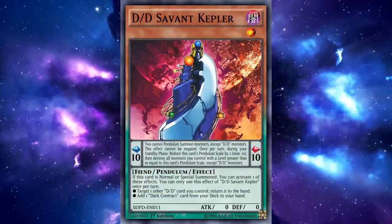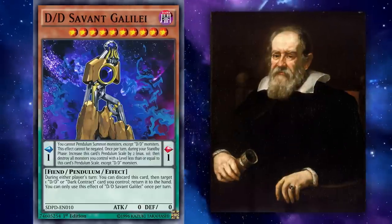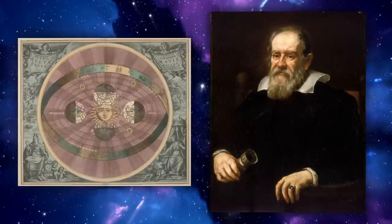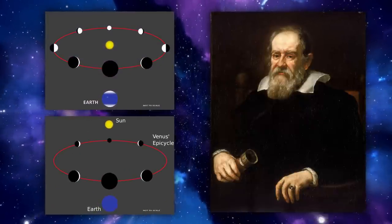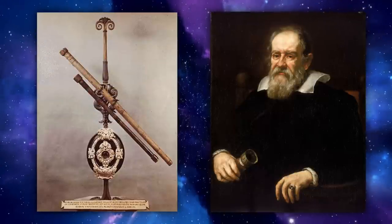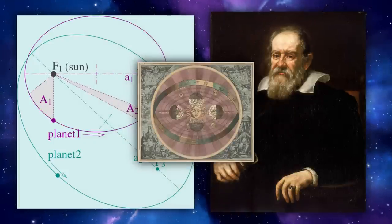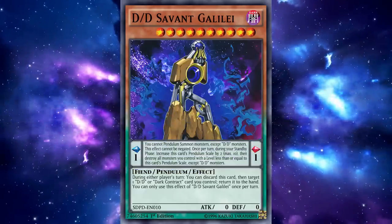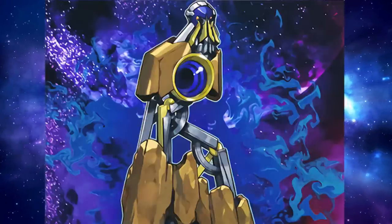Still following astronomical footsteps, our next savant is DD Savant Galilei, named for Galileo Galilei — a famous astronomer known for championing the heliocentric model, as well as discoveries about planetary orbits and the moons of other planets. Most associated with the telescope due to his significant discoveries using the tool, Galileo proved Johann Kepler's laws, cementing the heliocentric model Copernicus theorized. The artwork pays homage to these telescope discoveries, depicting a massive telescope lens situated in rock, like observatories built into mountains for a clearer view of the sky.